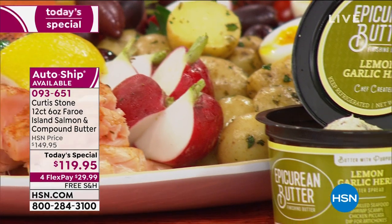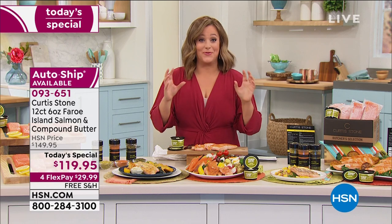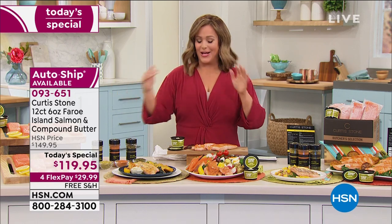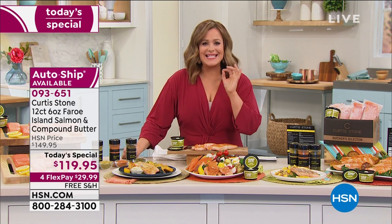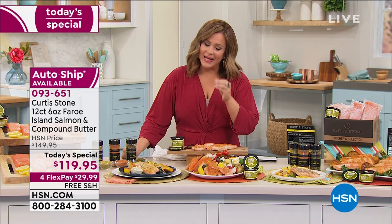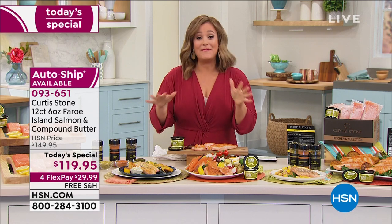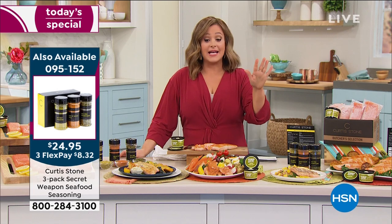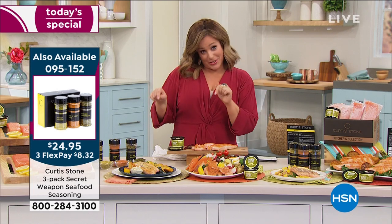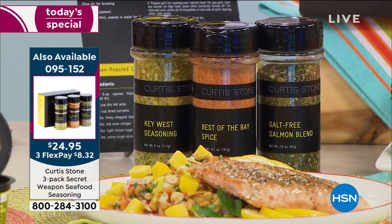I have already signed up for auto ship on this salmon and it got canceled on me by accident. I was so upset. I'm on auto ship tonight — I already placed my order. Even people who don't like salmon love this salmon. It's fresh, it's clean, it's never musty, never fishy. My five-year-olds crave it.